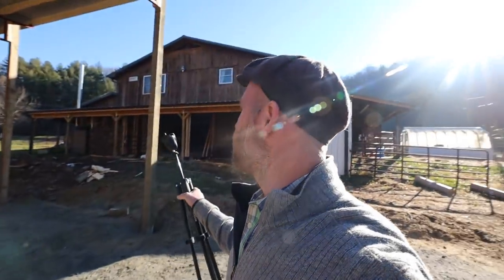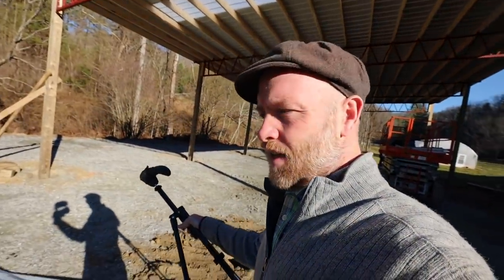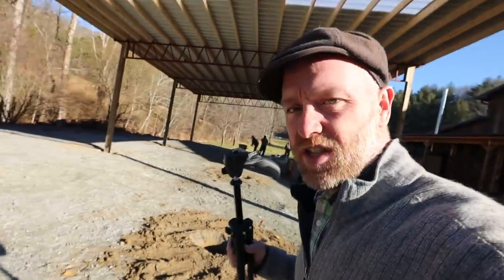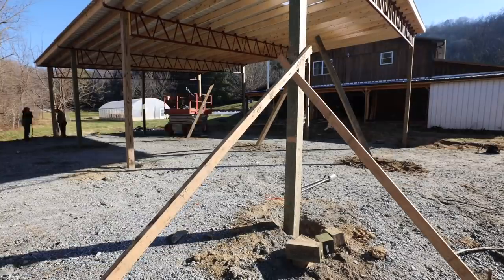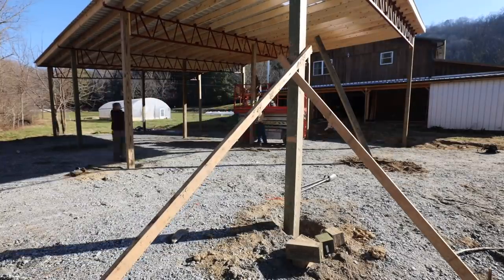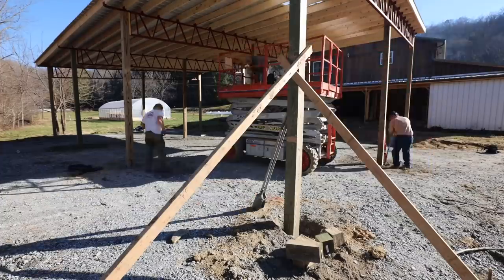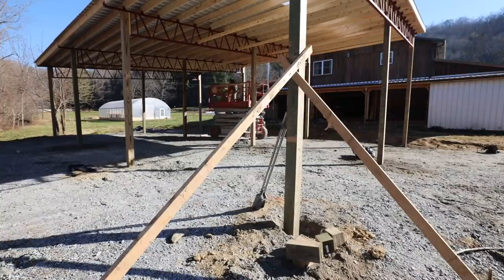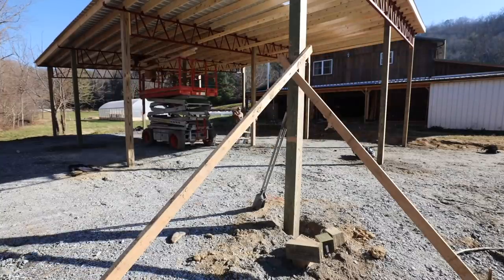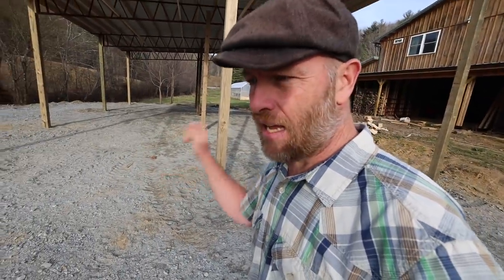The guys are back and they pretty much did finish — they've got to do these posts and put some concrete around them, but they're almost done. And it is finished! We still have to put a concrete pad in — I've put in a word to the guy for that.